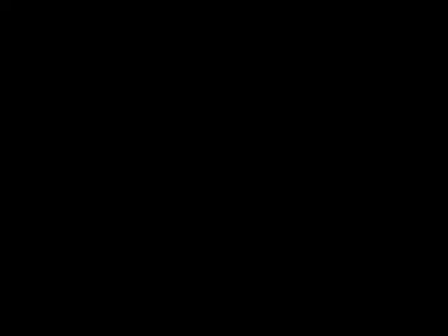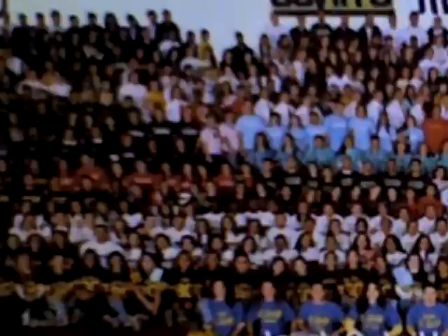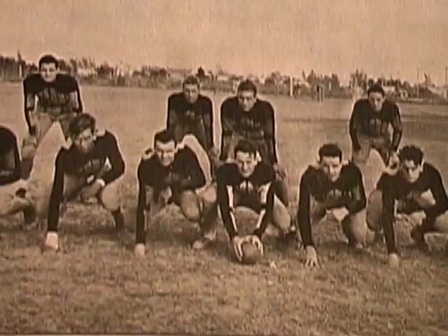But student life hasn't always been the same. Things have changed since the original class of 1903. They've changed, changed, and changed again. Certainly this progression will not cease, only continue. In the world of athletics, nothing has matched the spirit and purity shared in high school sports, something that Miami High has been a part of for many years.